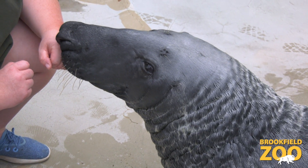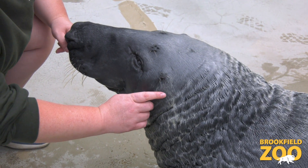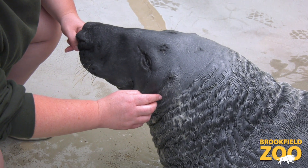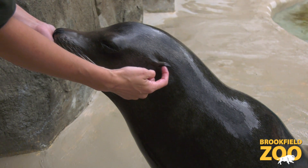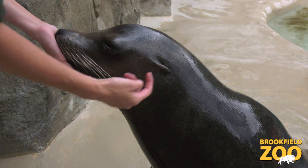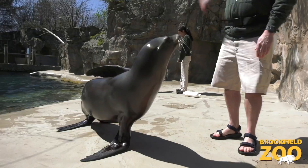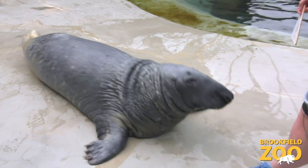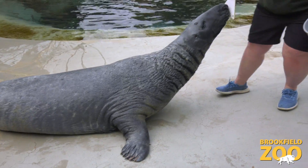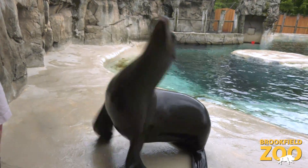Another way to tell the difference between the two species is looking at their ears. Gray seals and other true seals have just this tiny little hole that you can see right here, whereas our sea lions have really cute little external ear flaps. One more way to tell the difference is the way that they move. Kenak here does a nice little caterpillar scooch on deck, whereas our sea lions can rotate their hind flippers and move more like a dog would.